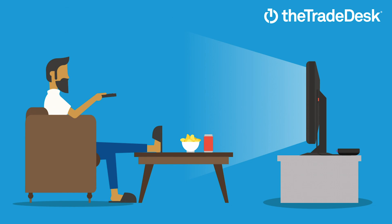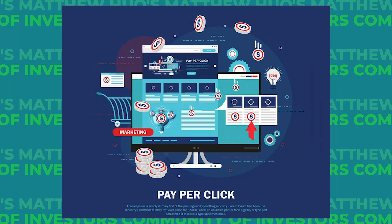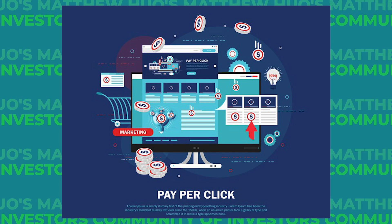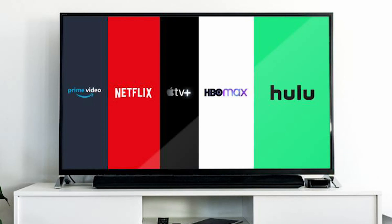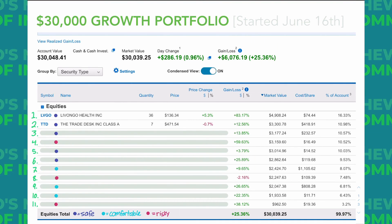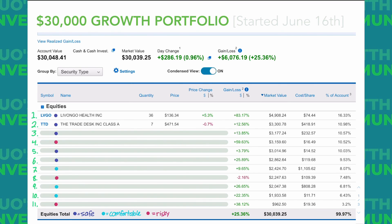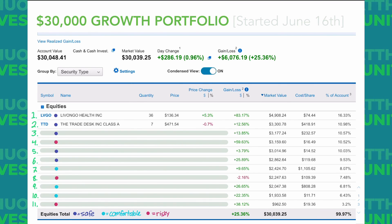TTD is a programmatic advertising business, which in simpler terms means they are able to place highly targeted ads in front of your eyes. Advertisers bid for certain commercial spots behind the scenes, and the winner gets their ad shown to you. TTD is one of those stocks people often forget when discussing the streaming wars — TTD is a huge beneficiary of streaming services like Hulu that play ads, because TTD helps organize those ads. This company is an absolute beast, but I think it's a bit overvalued at the moment. I probably won't add any around this price point, but I certainly won't be selling either.